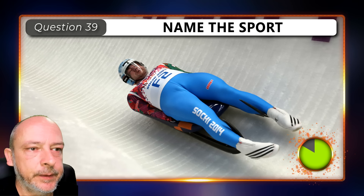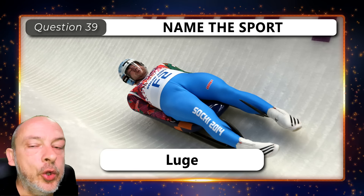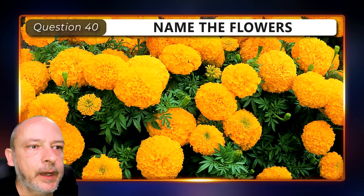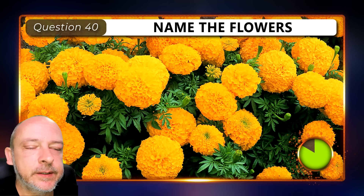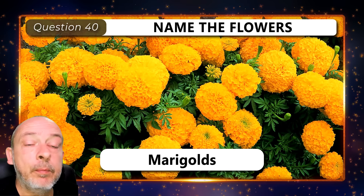What sport is this? Luge. And what type of flowers are these? Marigolds.